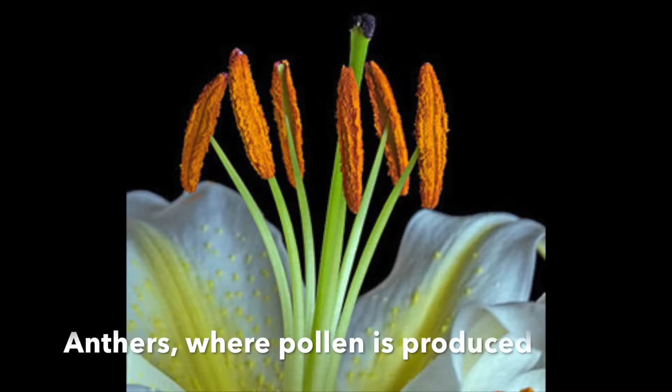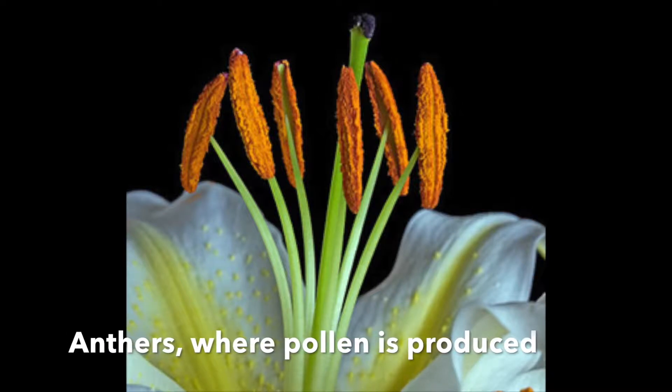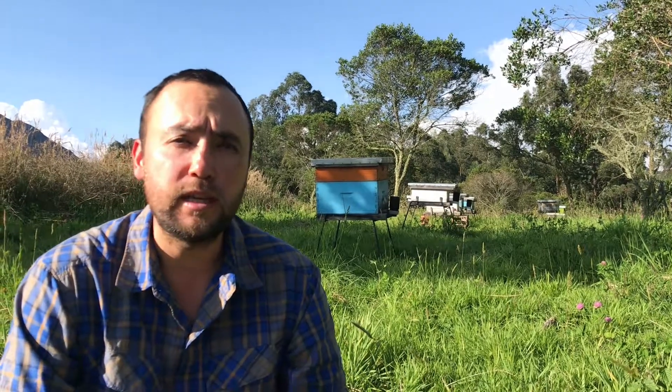Pollen, before becoming bee pollen, is located in flowers, and if we make an analogy, it would be the sperm of the flower. So when you hear about pollination, what happens is that because of the bees or other insects or even the air, pollen travels from one flower to another flower and pollinates that flower.